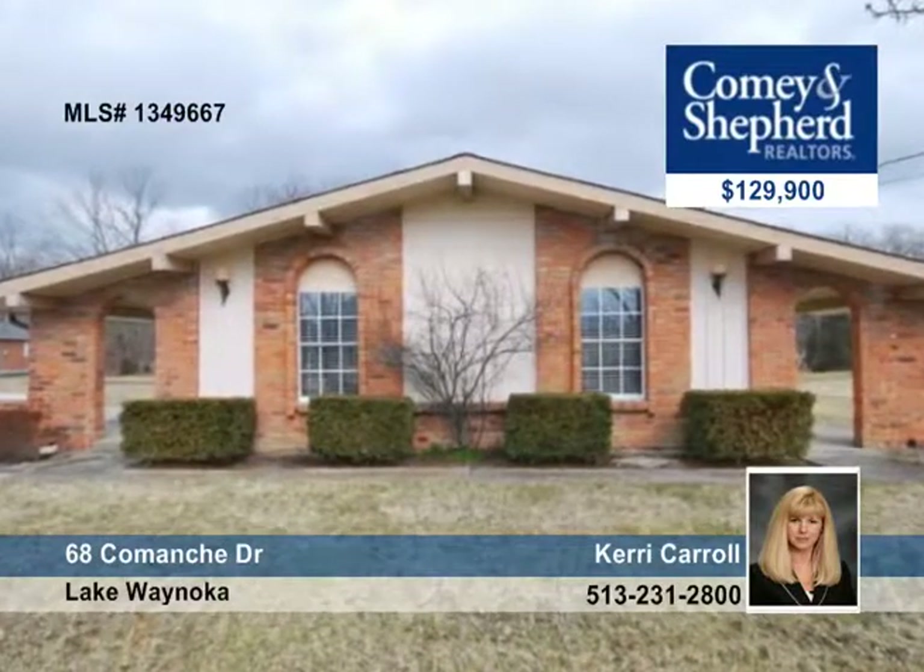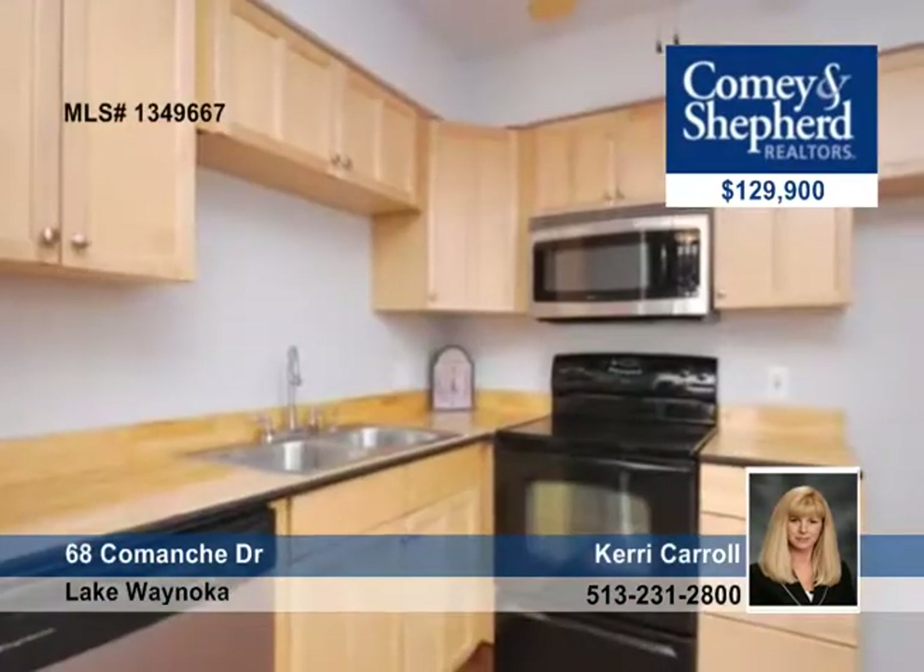Can you say affordable? This super cute two-bedroom, one-bath cottage home sits on a lake lot with a nature setting and a path that leads to your private secluded dock.